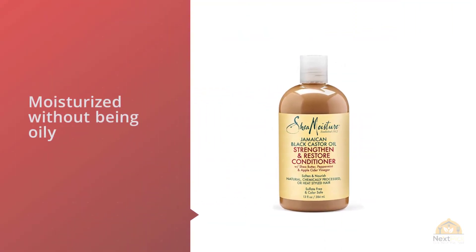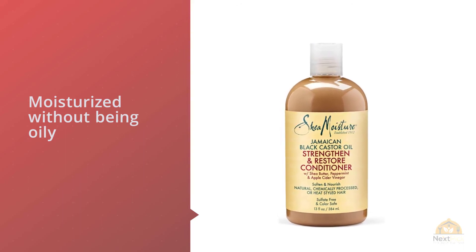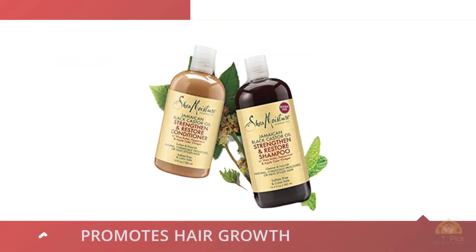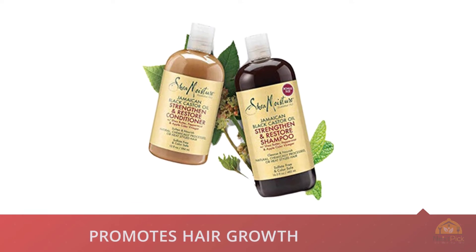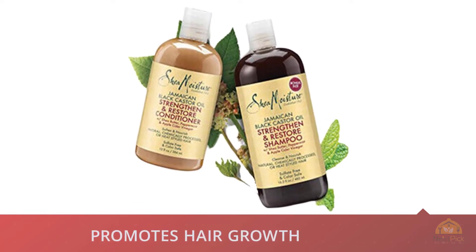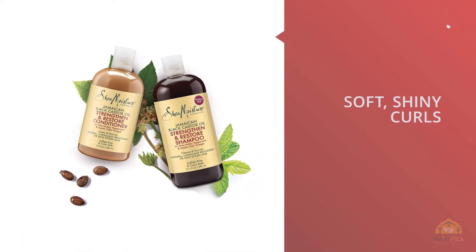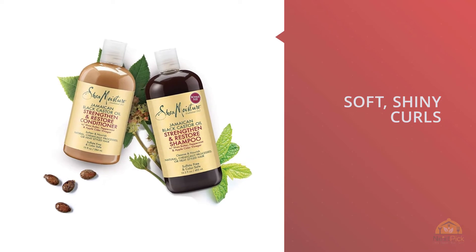The shampoo and conditioner are also sulfate-free and safe to use on color-treated hair. One Amazon reviewer writes: 'I absolutely love this stuff — my hair feels so nourished and moisturized without being oily.' Another user writes: 'I bought this on the recommendation of a friend because I have some thinning hair issues. It really seems to be helping, and the texture of my hair has improved nicely as well.'